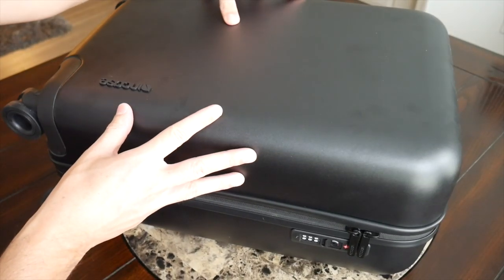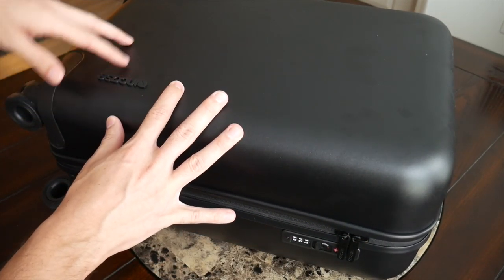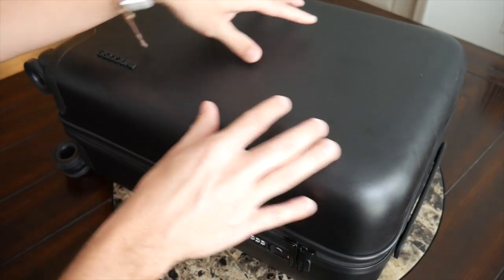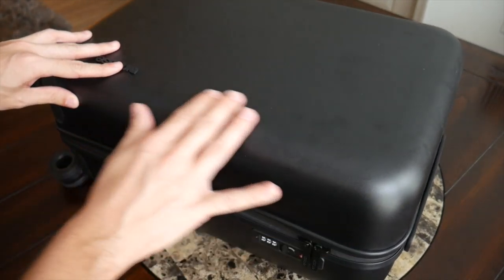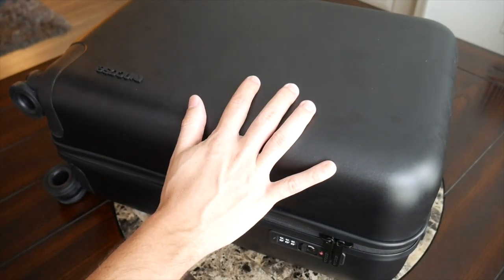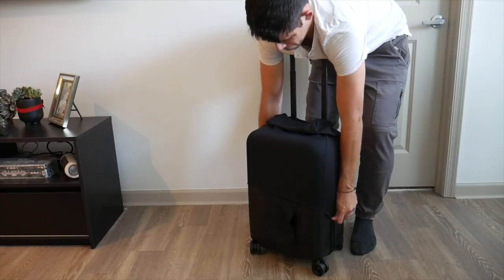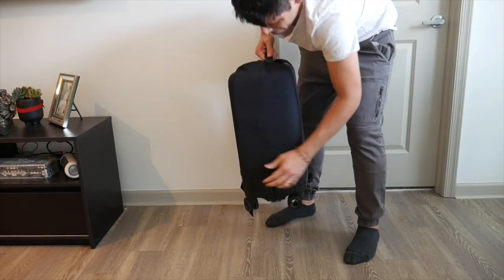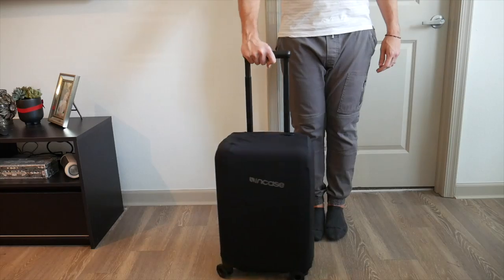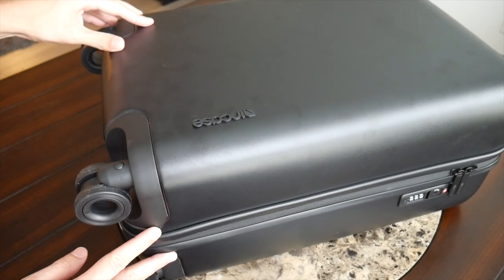It is offered in a variety of colors including blue and red, so make sure to check out Incase's site for the full color range. As far as the materials on the exterior, it has a durable feeling polycarbonate shell that feels pretty resistant to dents from bumps. However, it does seem like it might eventually start to scratch up a little bit, especially if you have to check it. It also seems to attract a fair amount of fingerprints, which could get a little annoying. To help keep it looking nice, Incase has included a protective nylon case which wraps around the suitcase — great for storage to prevent dust and scratches.